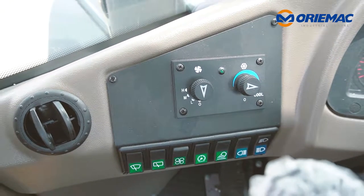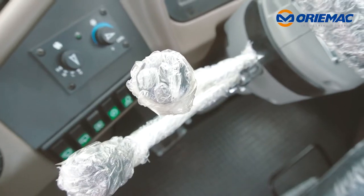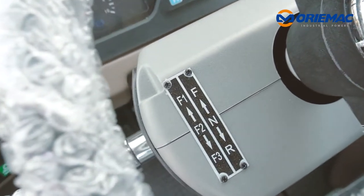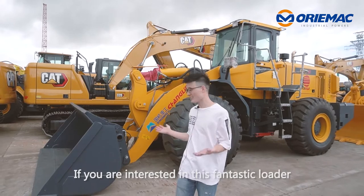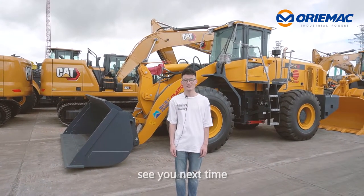Let's look at the cabin inside. If you are interested in this fantastic loader, welcome to contact me. This is Tom. See you next time.